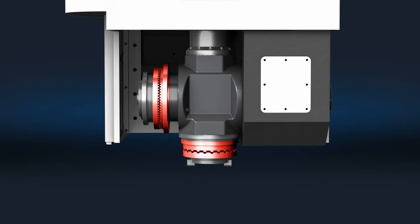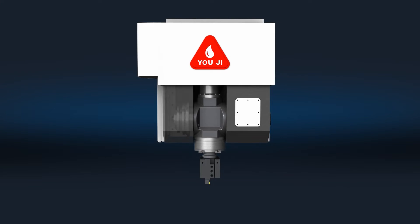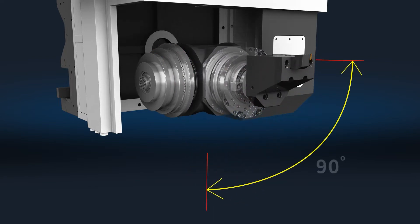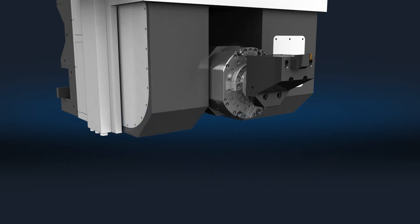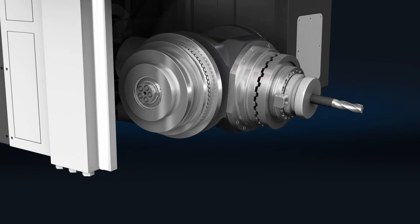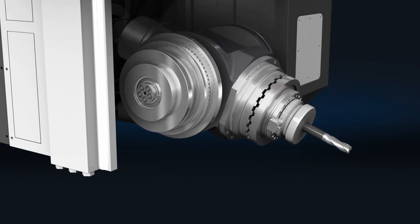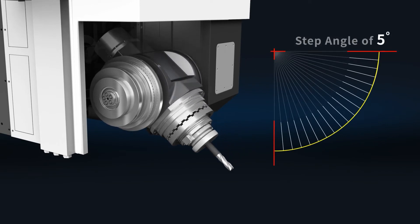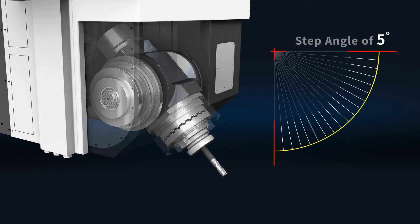The power spindle A and B-axis are designed with Curvic coupling structure. Curvic coupling engages after indexing or during turning, so the torque value, power transmission, and positioning accuracy are effective. The overall rigidity and positioning accuracy are enhanced. Users can choose to disengage the Curvic coupling or engage it during the milling process. There are more options for users, and the indexing range is wide — from 0 degrees to 90 degrees.